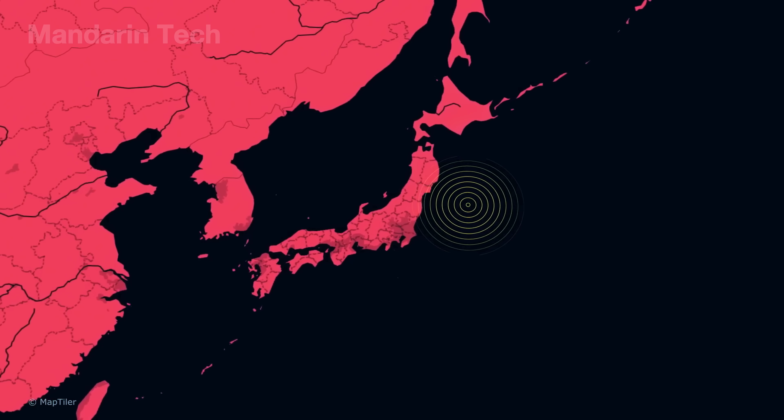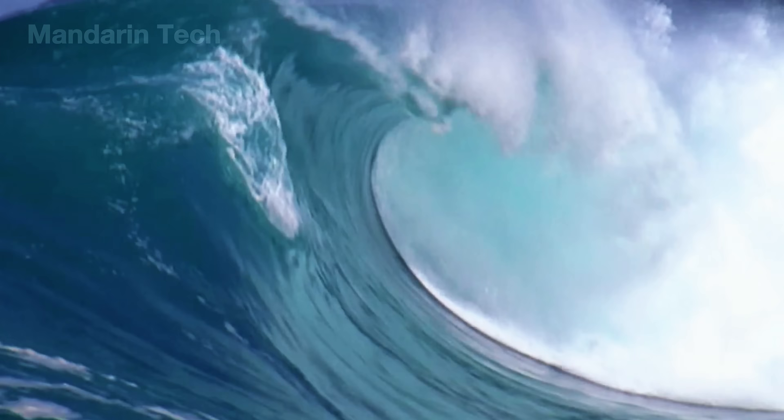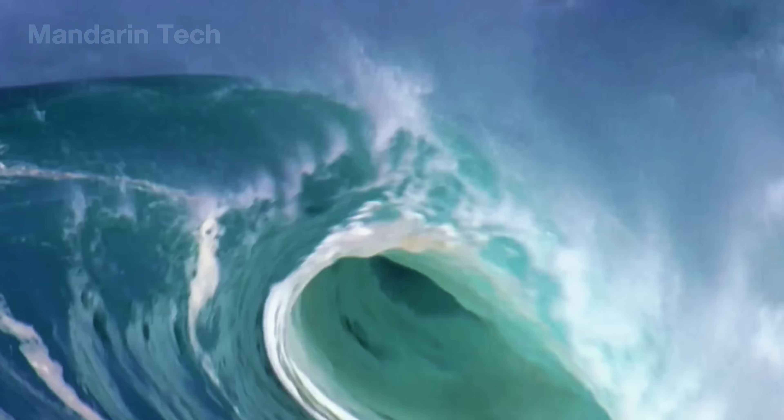For decades, the northeastern coast of Japan has lived under a threat the entire world fears — the deadly combination of earthquakes and tsunamis.